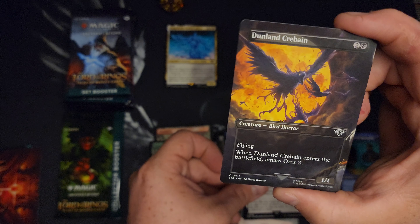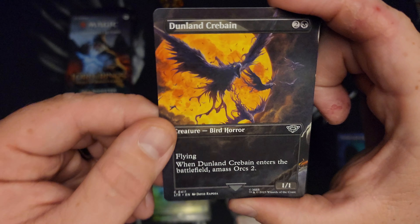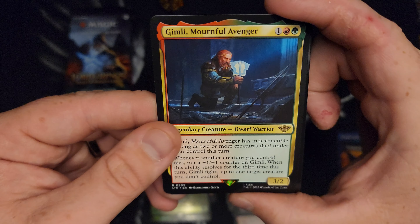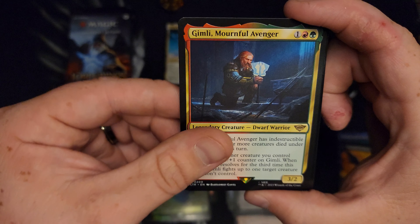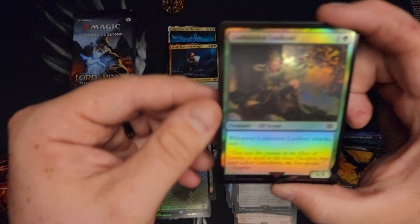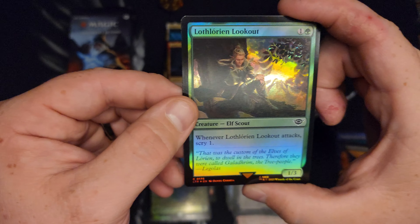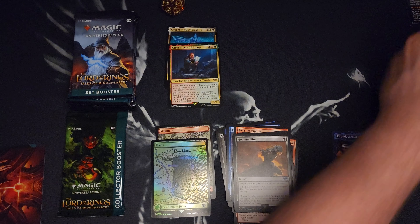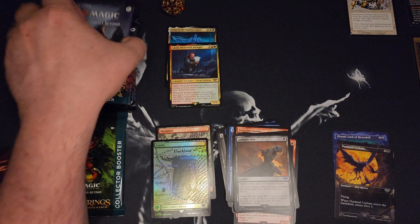Gollum's Bite. Dunlend Crabane — I don't know what the hell that is, but it's something. We got a Gimli. Mournful Avenger. Lothlorien Lookout — I'd probably butchered that. And a Pledge of Loyalty. I have no idea what's going on.